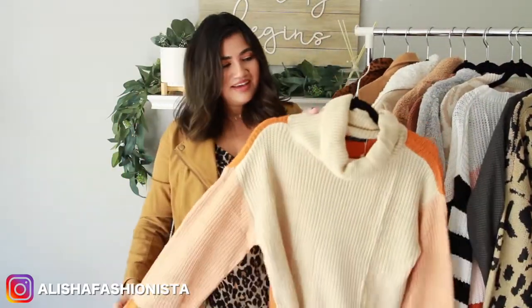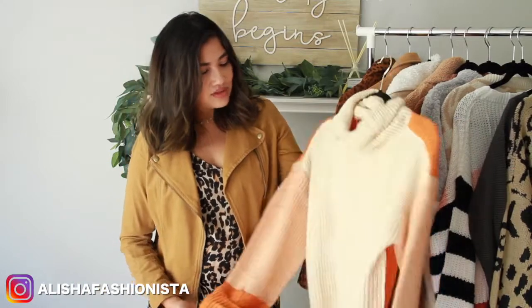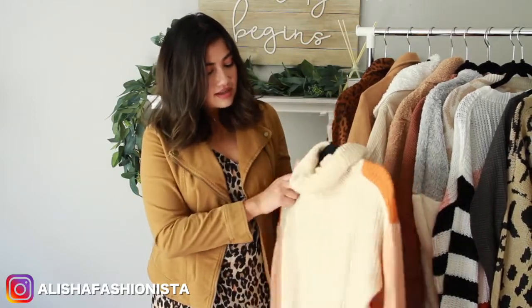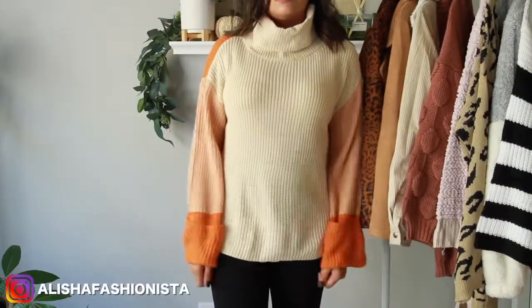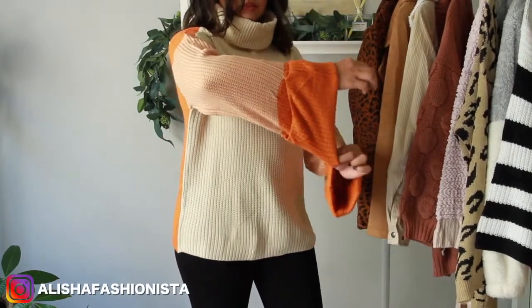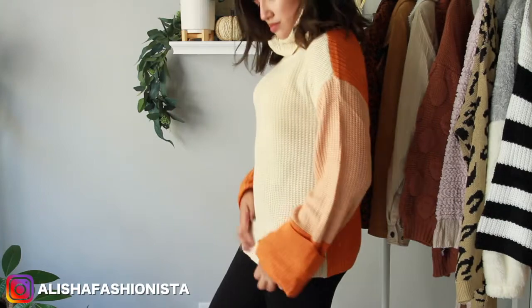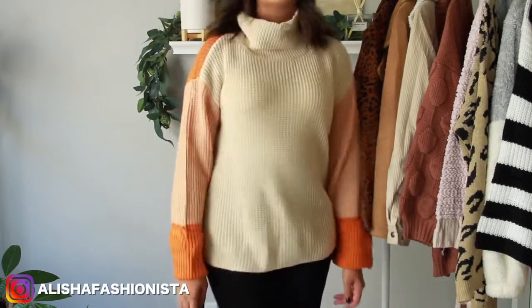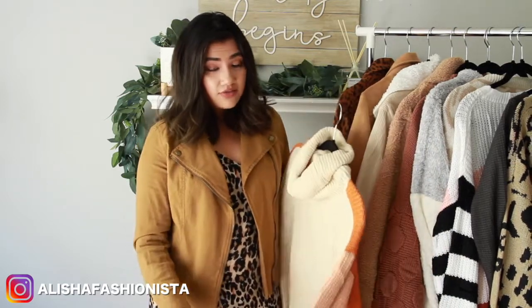This sweater — Imran likes to call it my Velma sweater from Scooby-Doo. It does kind of look like that, but I think it's super cool. I would definitely pair this with dark wash jeans and some fall booties. I like the mock neck — it's not a full turtleneck. I like the big cuffs and how wide the sleeves are, and the color blocking on the back. It's super cute. It runs in the traditional fall color palette of beiges and oranges. I think this was $20 — all the pricing will be in my blog post. Some of these were lightning deals or had an extra coupon, which was really cool. You can always save on Amazon — you'll have a random coupon one day so just keep checking.